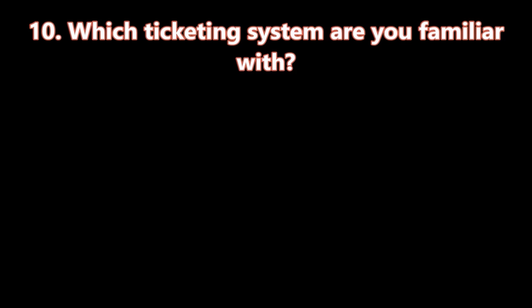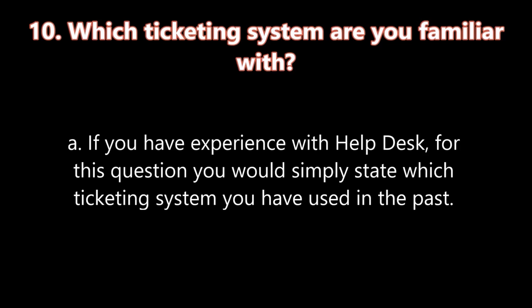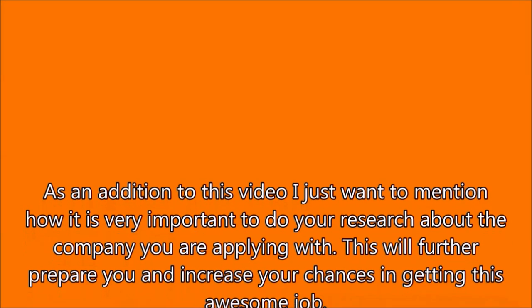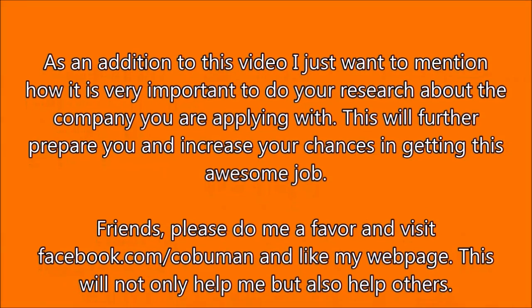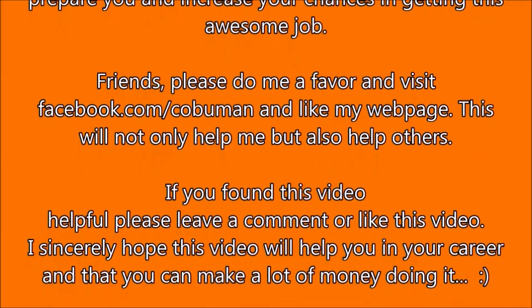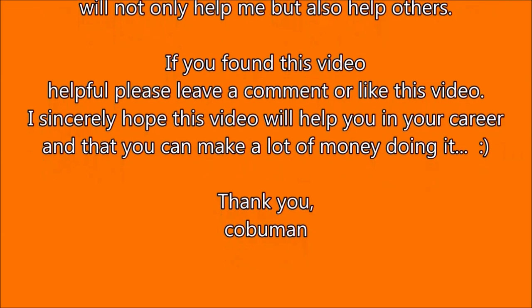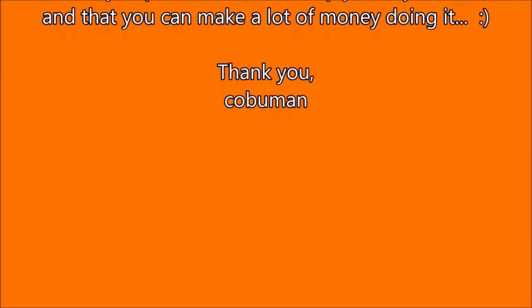Question number ten: Which ticketing system are you familiar with? If you have experience with help desk, you would simply state which ticketing system you have used in the past. As an addition, it is very important to do your research about the company you are applying with. This will further prepare you and increase your chances in getting this awesome job. Please visit facebook.com/kobuman and like the webpage. If you found this video helpful, please leave a comment or like this video. Thank you for watching.